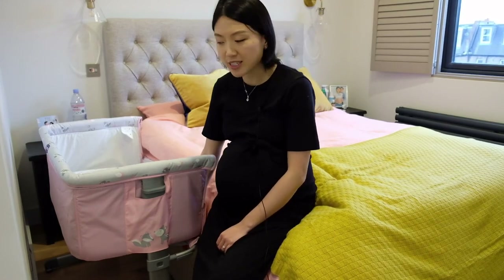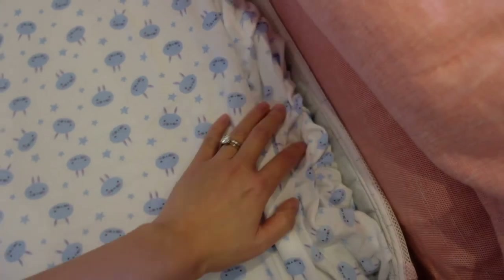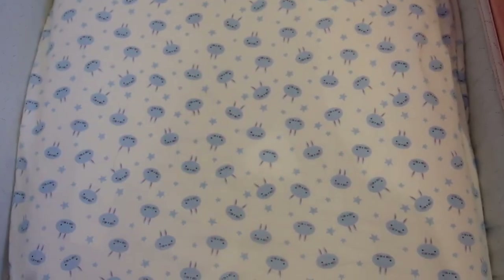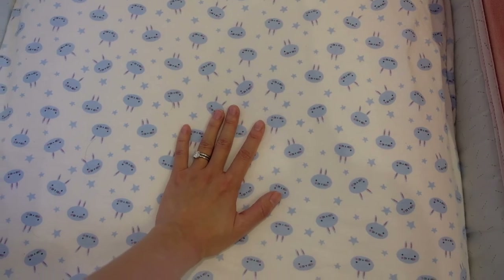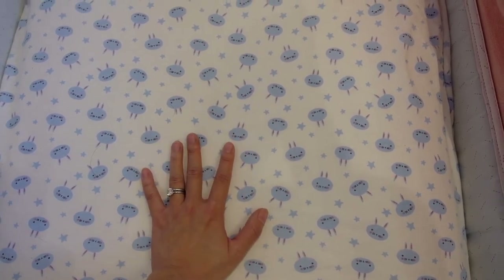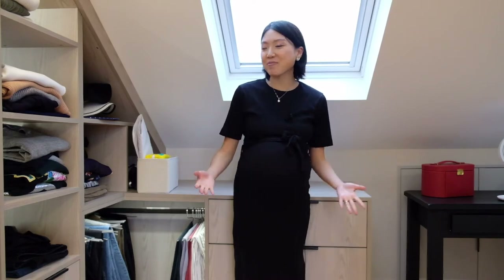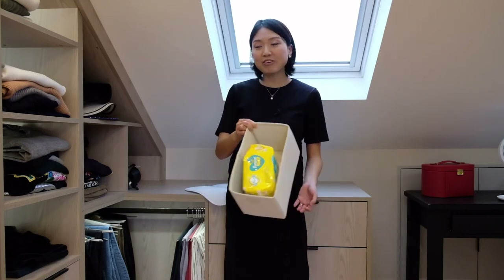We'll use this Next-to-Me crib by Chicco, kindly offered by one of our friends. We read online that some parents complained about the hardness of the mattress, so we softened it by adding a thin duvet wrapped with fitted bedding to keep it tight so the bedding won't move. It feels softer now, but I don't want to make it too fluffy as that could increase the risk of SIDS — sudden infant death syndrome. For night changes, I have this travel changing mat to put either on the bed or the countertop, along with extra nappies for convenience.